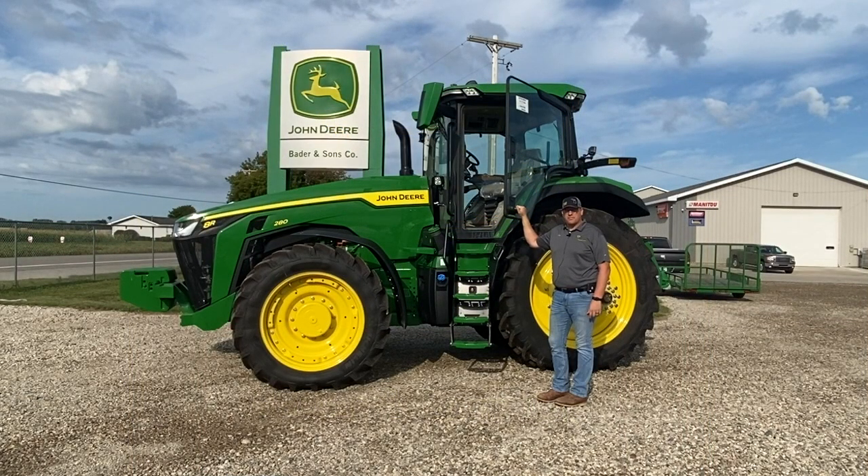Sorry we missed you at the 2020 Agro Expo this year. Hi, my name is Dusty with Bader & Sons Company. Here I'll show you a few key features on the new 8R series that came out this year.